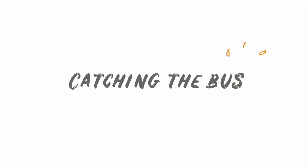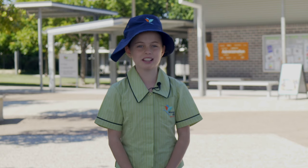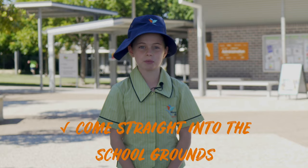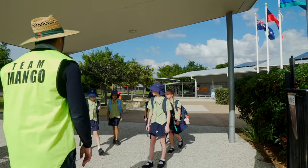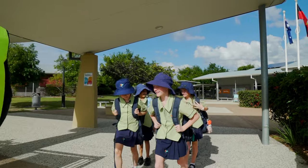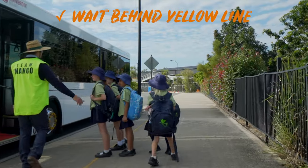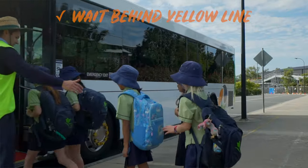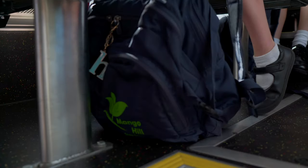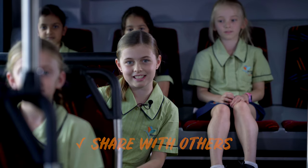Catching the bus. If you catch the bus to and from school, it is important that you come straight into the school grounds as soon as you are dropped off by the bus. In the afternoon, wait at the covered area at the front of the school until the teacher asks you to move to the bus. Wait behind the yellow line on the footpath until the bus stops. Once on the bus, sit in the seat and put your bag on the floor at your feet. Share the seat with others so everyone can sit down.